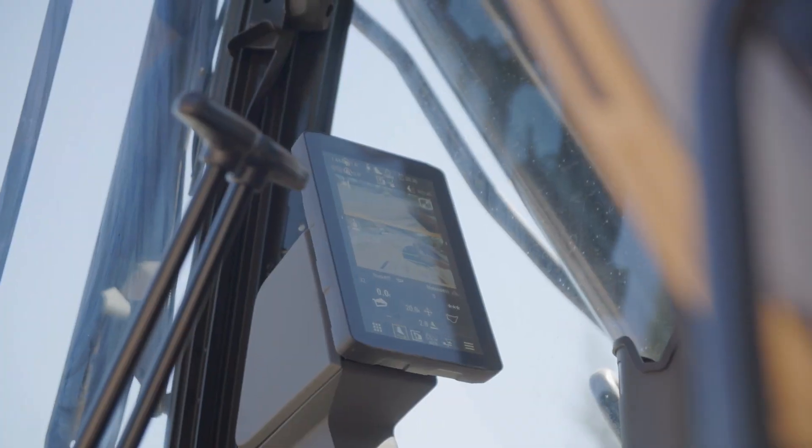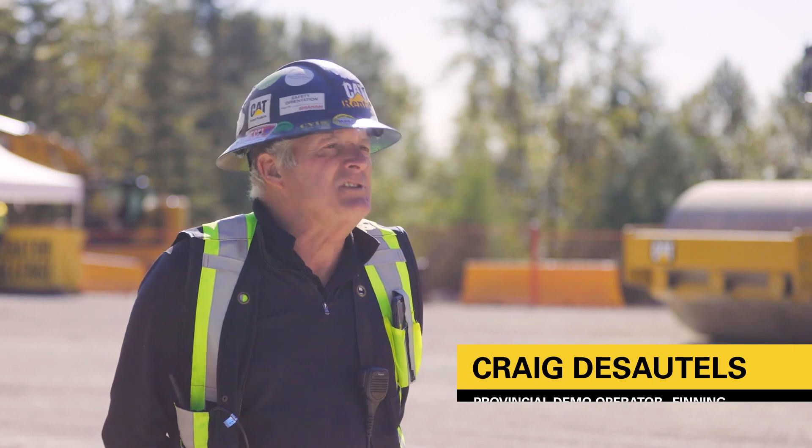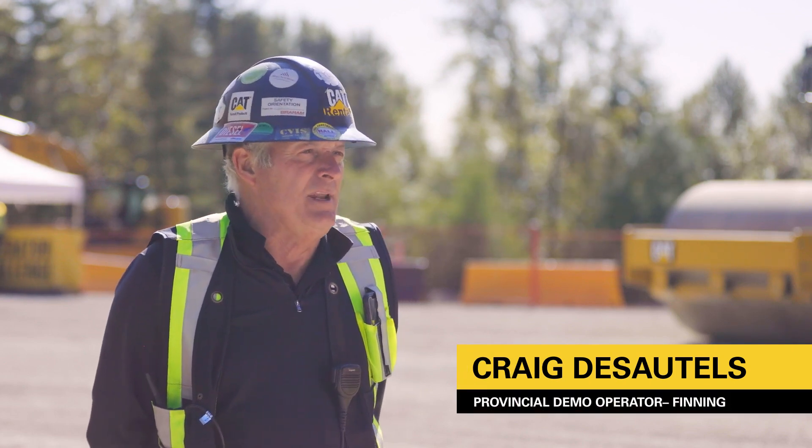All of these machines are completely electronically operated — everything's fly-by-wire. That's the latest and greatest technology coming out in the machines.